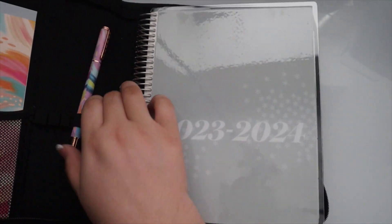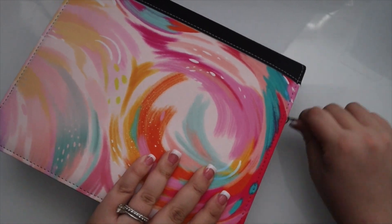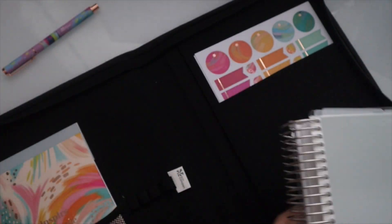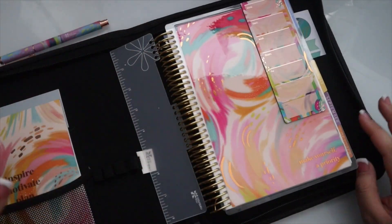Let's try and close it up. I think it's too thick with the pen — let's try removing the pen. Yeah, it's too thick with the pen. This is the 7x9 design; they also have one designed for the A5. But without the pen, this fits perfectly — it does close up. I just had to remove the pen because the 18-month is pretty bulky. If you don't have an 18-month, it'll close with the pen. I also want to see how the A5 fits in the 7x9 folio, because I know there are people who use both and might not want to buy two folios.